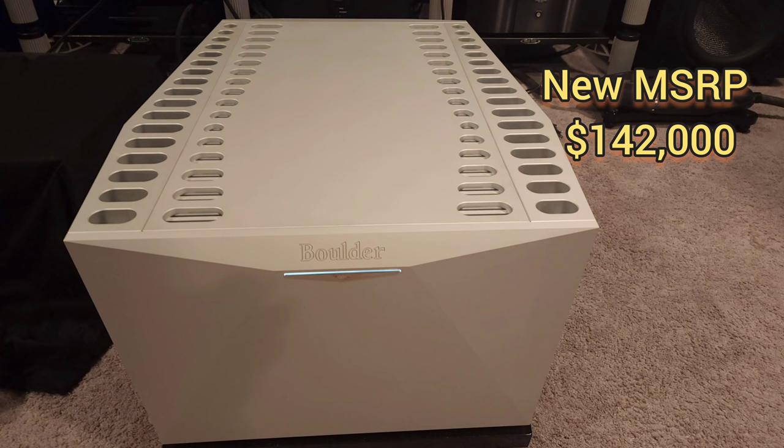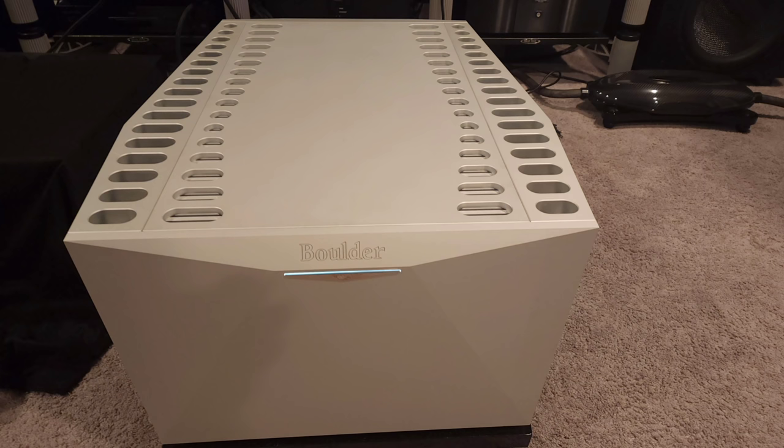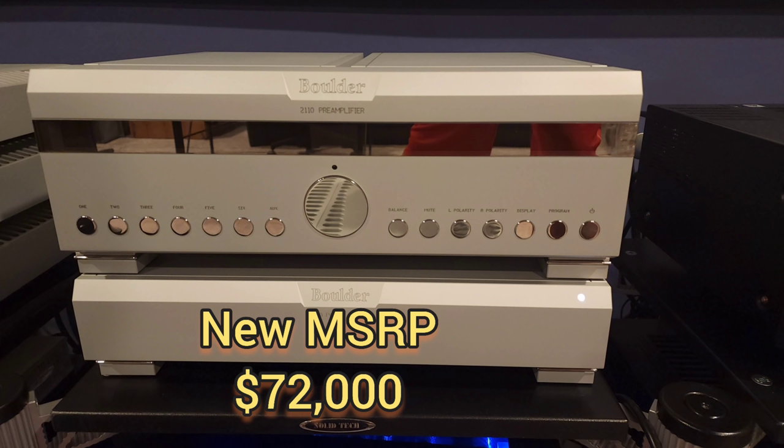This system is extremely expensive. The Boulder 3060 is right around $142,000 today — Boulder did have a price increase effective April 1st. The Boulder 2110 is now $72,000, so right there we're talking north of $200,000 in just two components. Add the $105,000 Select Two and you're upwards of $300,000, and that doesn't take into consideration the Transparent Opus speaker cables or the Transparent Reference XL Generation 6 interconnects.